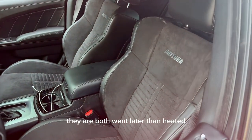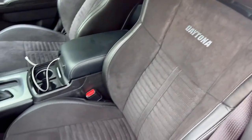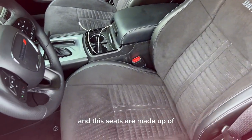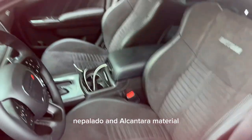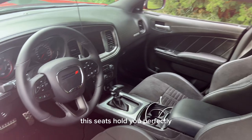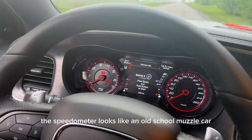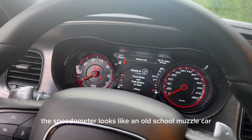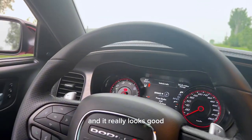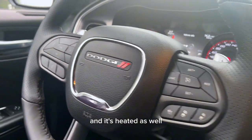The seats are both ventilated and heated, and you do have a Daytona logo on them. These seats are made of Nappa leather and Alcantara material — a suede-like material. The seats hold you perfectly when swerving around. The speedometer looks like an old-school muscle car gauge and it really looks good. The steering wheel is completely leather and it's heated as well.